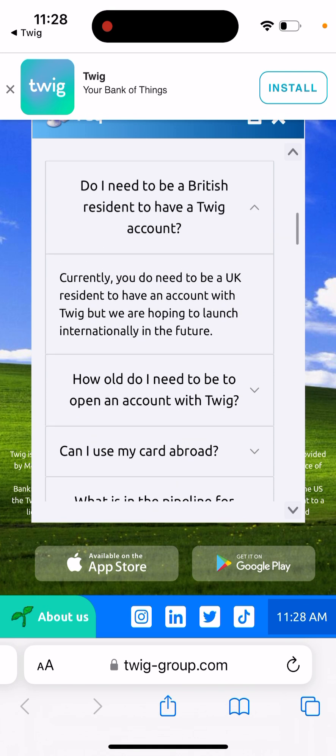Currently you do need to be a UK resident to have an account with Tweak, but they're hoping to launch internationally in the future.